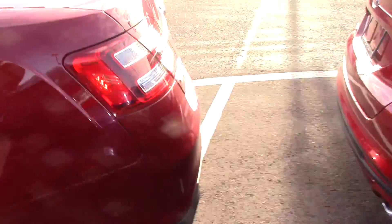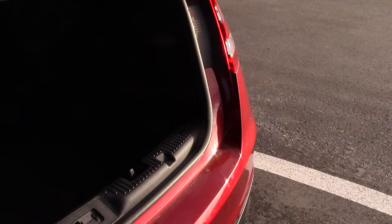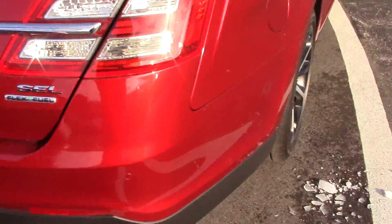From the back, this particular Taurus has remote start. Unlock on the fob — you do have to pull it up. Lots of space in the trunk, real big, real deep and wide. Backup camera, backup sensors.